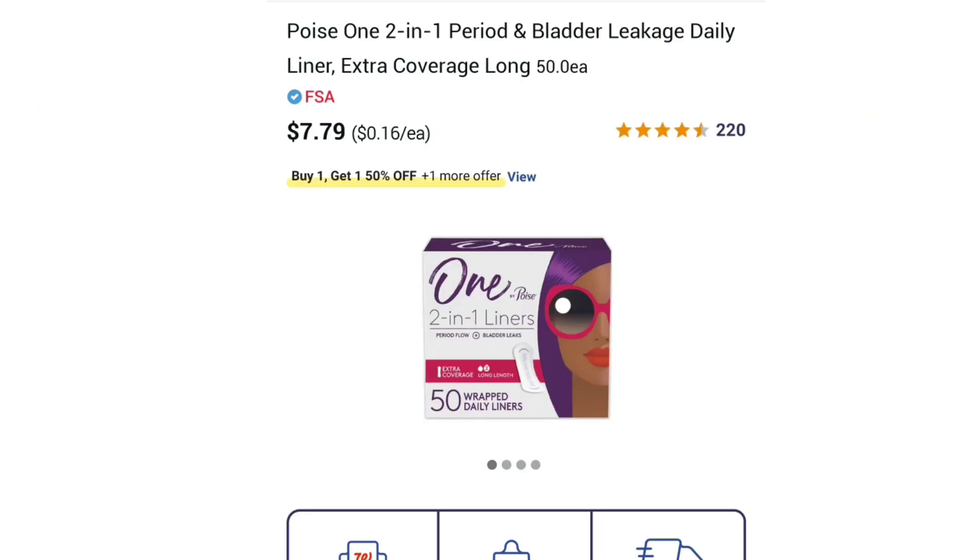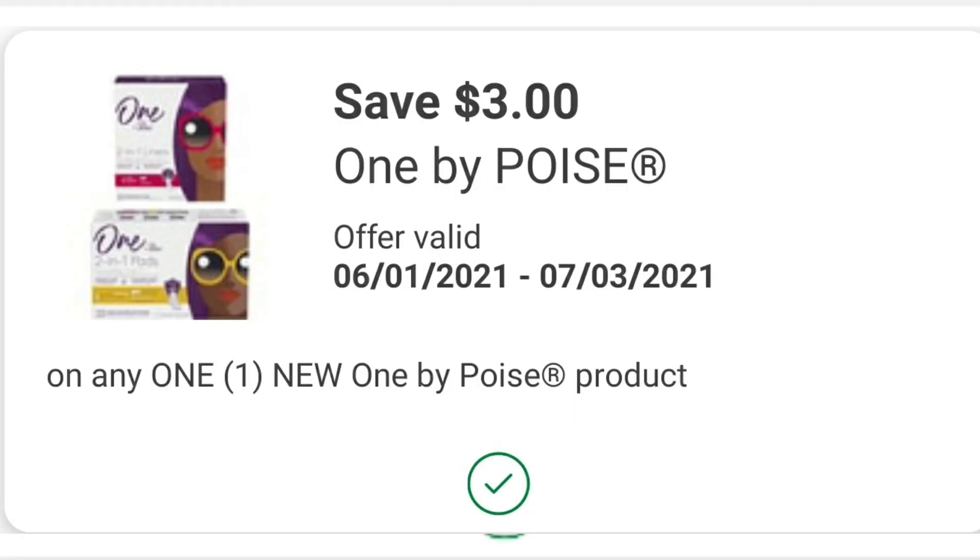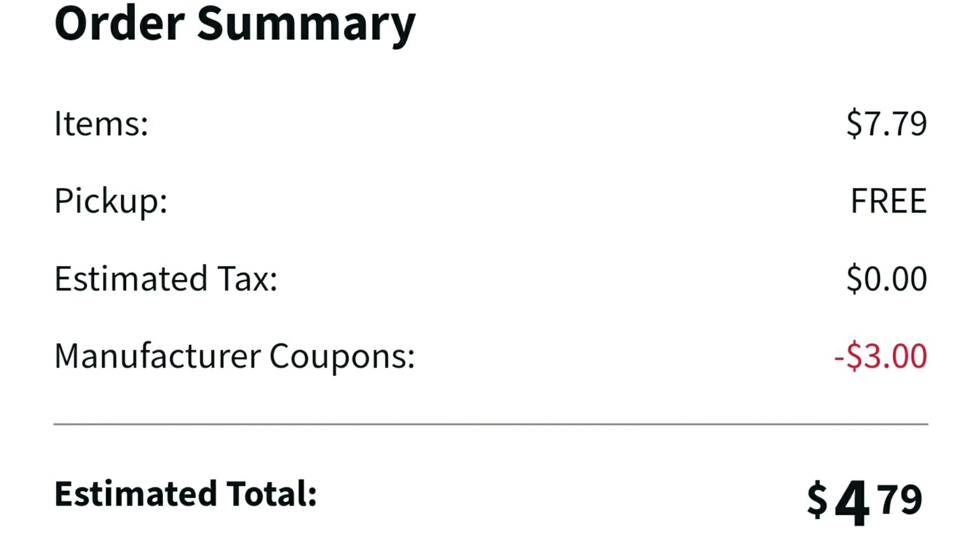This next deal is pretty cool. I really love getting new products at a discount. The Poise One products are $7.79 online. Put one in your cart. We have a $3 off one Poise coupon, so when you put it in your cart it comes out to $4.79. That doesn't seem like the best deal ever — $4.79, we can do better.